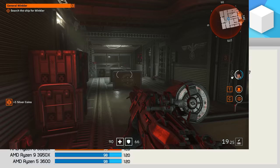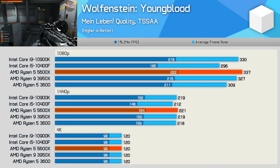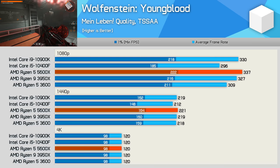Wolfenstein Youngblood isn't terribly CPU demanding, though we do see the 10400F drop off a little bit — likely a result of the 4.3GHz frequency cap. The 5600X did nudge ahead of the 10900K by a 2% margin, though that's an insignificant difference, and really so is the 9% margin it beat the 3600 by. We're talking about 309 FPS versus 337 FPS.